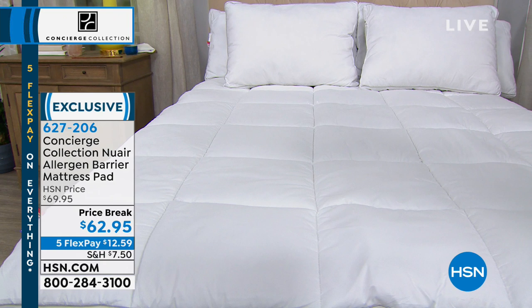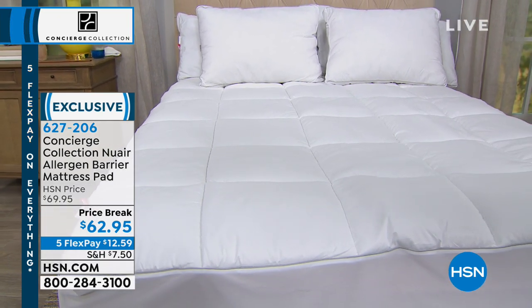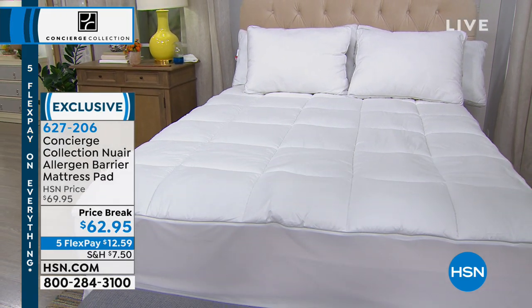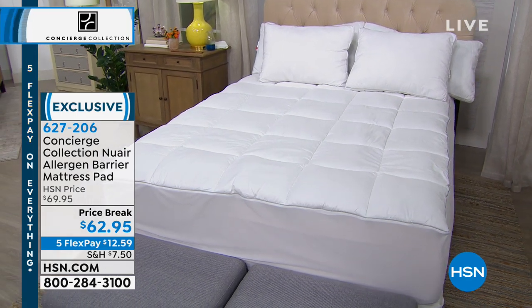We have this amazing one-of-a-kind allergen barrier mattress pad. It's machine washable, fully elasticized and skirted, but it creates an allergen barrier between you and your mattress. It's on sale today — seven dollars off the price — and it's on five flex. You can only get it here at HSN.